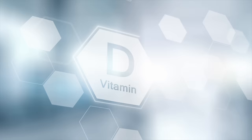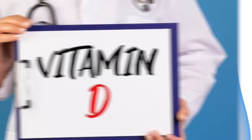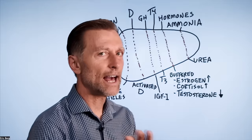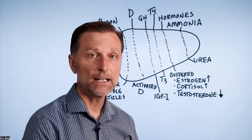Vitamin D is activated by the liver and the kidney. Without good liver function, you don't get the benefit of the active form of vitamin D. When they check blood levels, they always check the inactive form, assuming it's being converted. But if the liver and kidneys are damaged, you're not going to get a true picture of what's going on with vitamin D by just measuring the inactive form.